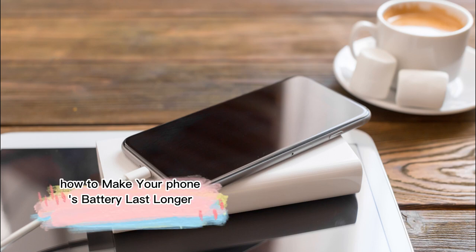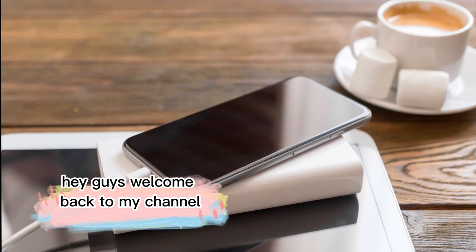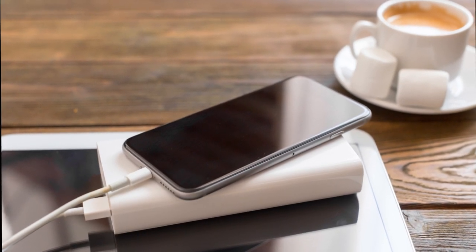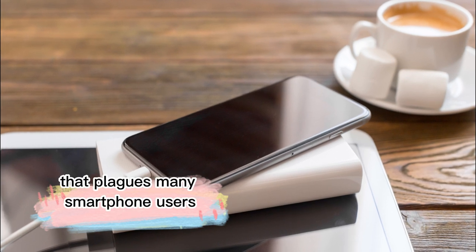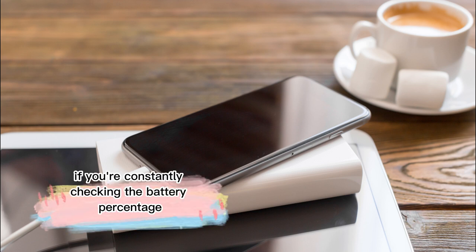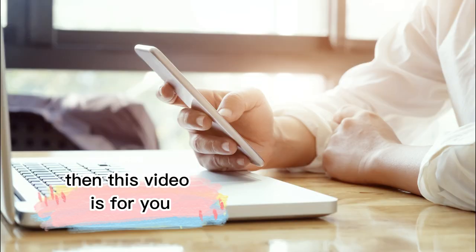How to make your phone's battery last longer — tips and tricks. Hey guys, welcome back to my channel where we bring you the latest in technology and gadgets. In today's video, we're going to talk about a common problem that plagues many smartphone users: battery life. If you're constantly checking the battery percentage on your phone and feeling anxious about it running out, then this video is for you.